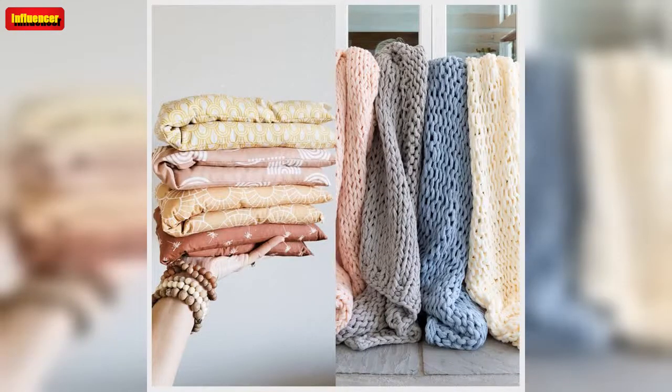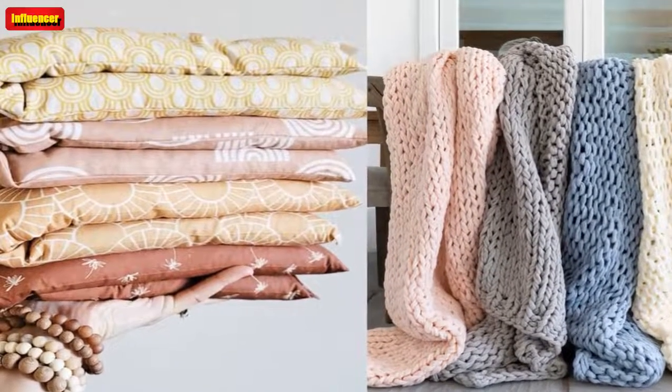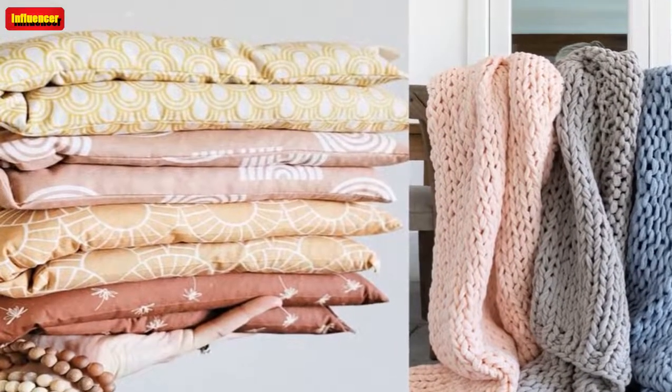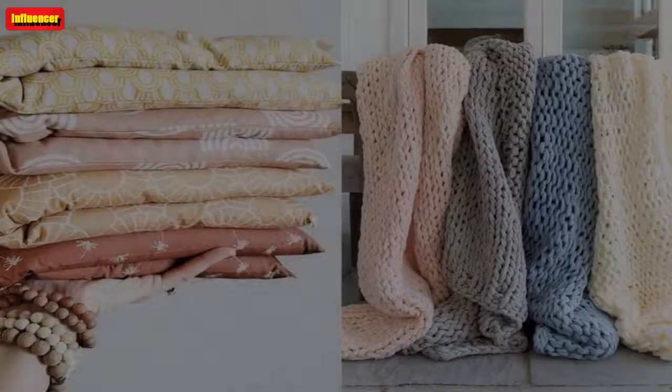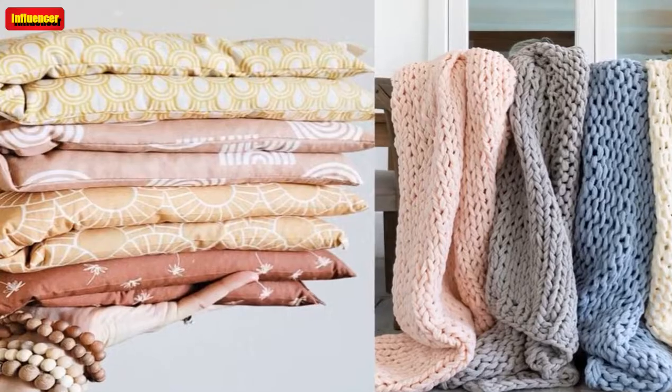Aromatherapy Candles ($16 on Etsy): You can't go wrong with aromatherapy candles, especially during days when you're feeling stressed, overwhelmed, or lonely. These beautiful luxury scented candles from Kindred Fires on Etsy offer scents for happiness, sleep, and energy, among others. Over 70,000 of these candles have been ordered, and they have over 9,000 5-star reviews.